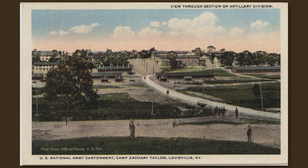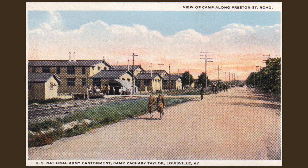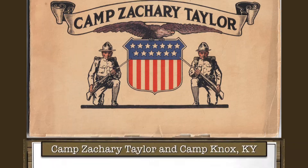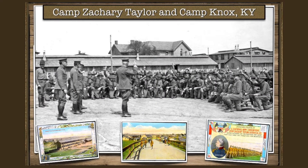Camp Taylor was one of 16 national army camps that were built across the United States in 1917 at the onset of World War I. It was a big boom economically, population-wise, tax-wise for the city to get.